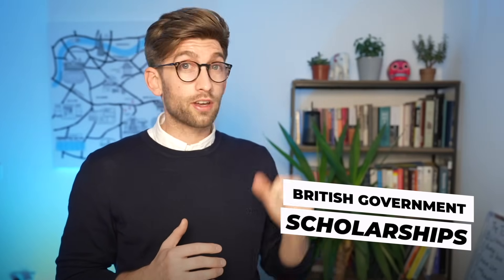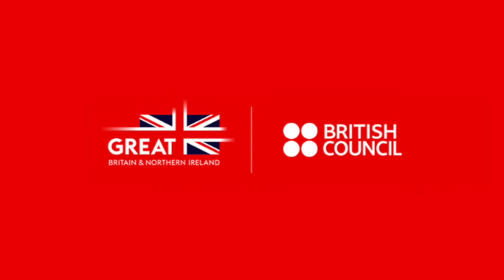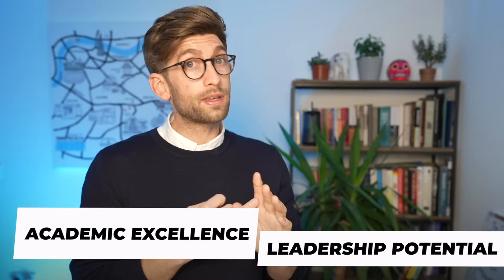Another fantastic place to look is at scholarships offered by the British government themselves. There are three in particular that I would recommend: the Chevening Scholarship, the Great Scholarship, and the Commonwealth Scholarship. Just bear in mind that these are incredibly competitive and they look at academic excellence and leadership potential, so make sure that you submit a really strong application for these.